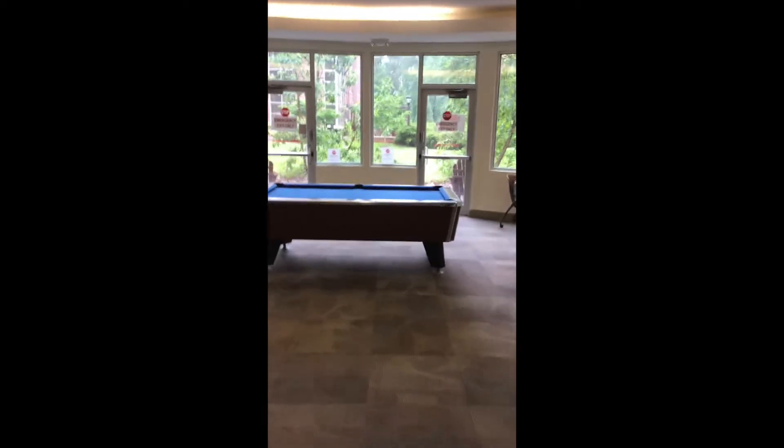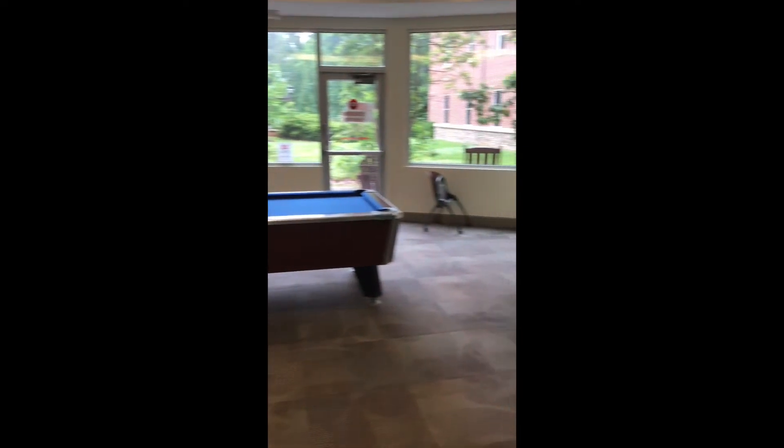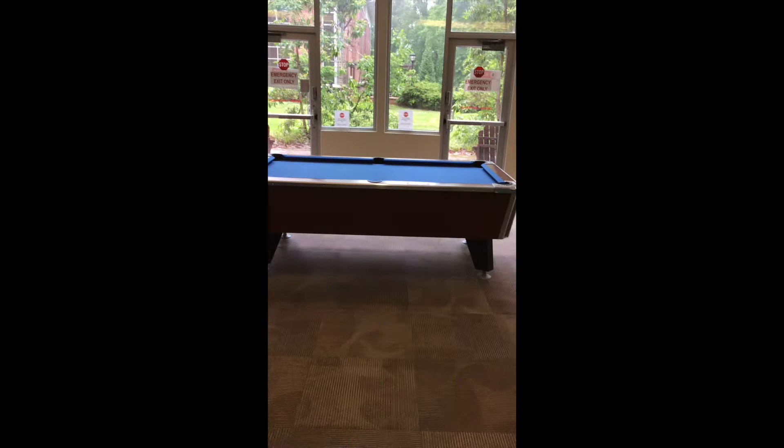This is one of our meeting rooms. There is a meeting room on each floor. And as you see, this one has a pool table.